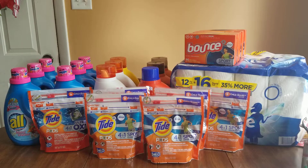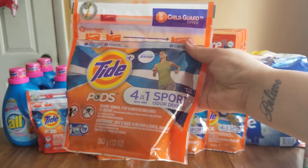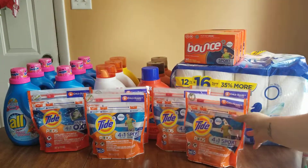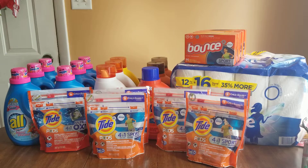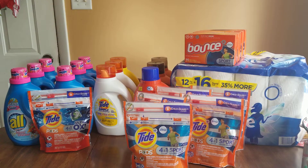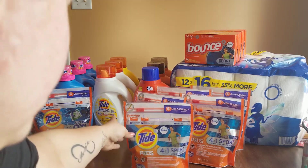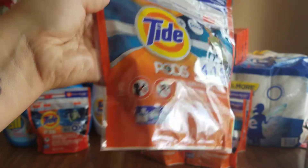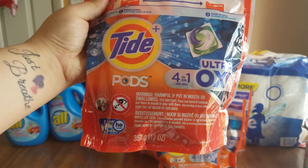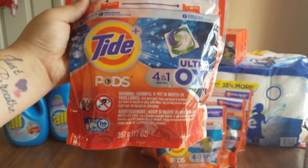These Tide Pod 4-in-1 Sport bags were $4.45. With the extra 50% off, they ring up at $2.22. If you have the $2 off coupon, use that and you'll end up paying just 22 cents. I got five bags of those. Same with this Tide Ultra Oxy pods — the count on this is 12. Same price: $4.45, half off to $2.22 — same deal if you have a coupon.